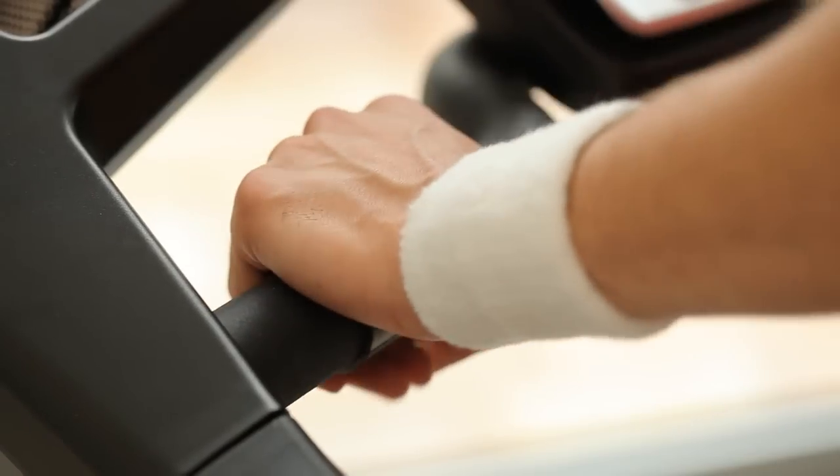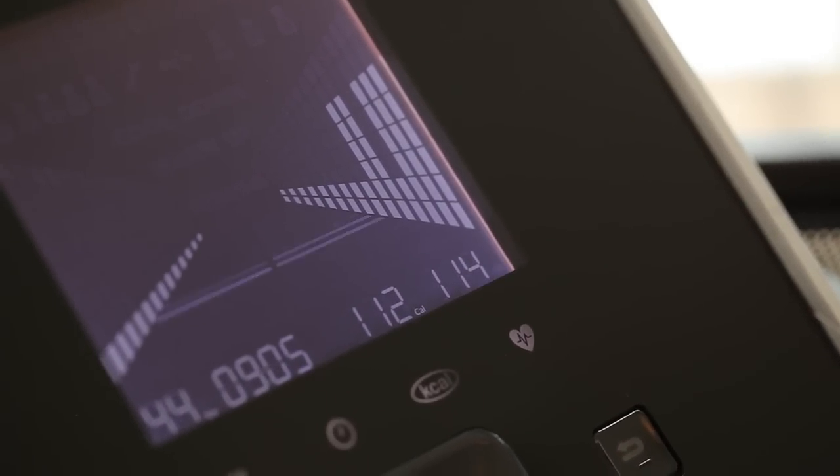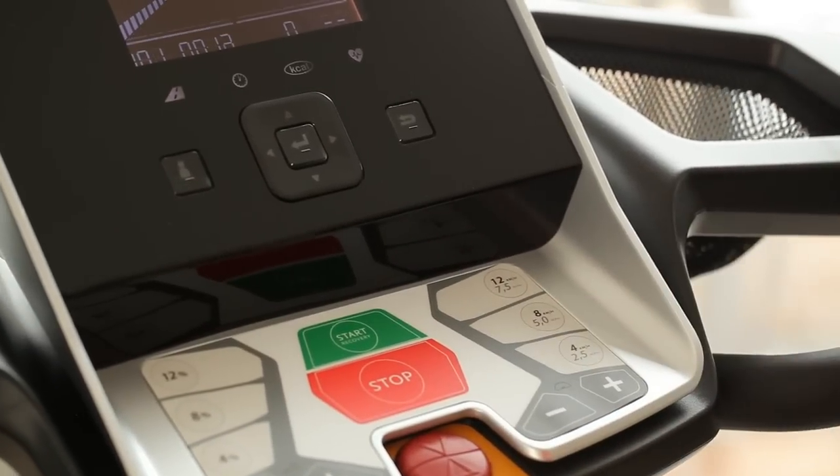For optimum fat burning, it is especially important to run in a range that doesn't raise the pulse too high. A good sign, for example, is that it's still easy to have a conversation while running. So if your pulse gets too high, simply hit the direct selection key to change the speed or the intensity of the incline.